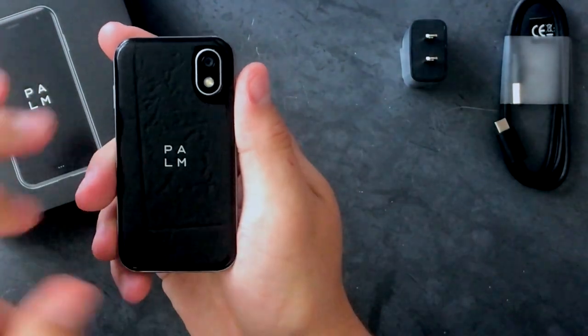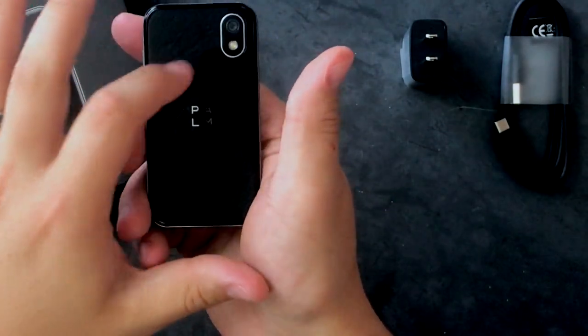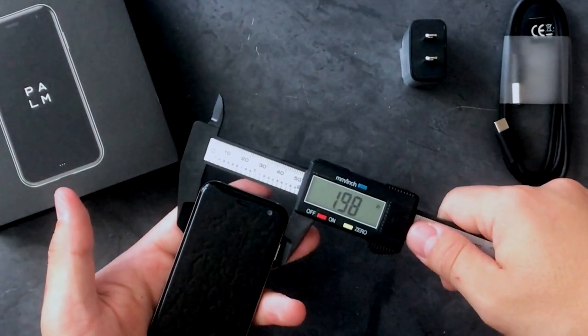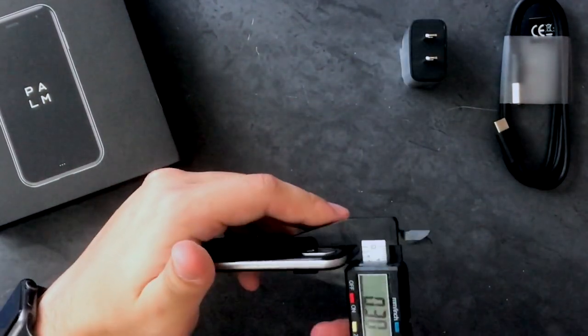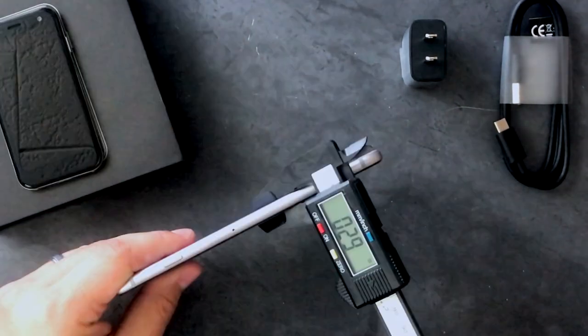The rear facing camera has a flash, speaker, and microphone, and the back is branded Palm. This phone is literally only two inches wide and just under four inches long. It's comparable in thickness at 0.3 inches thick, almost on par with how thick an iPhone 6 would be.